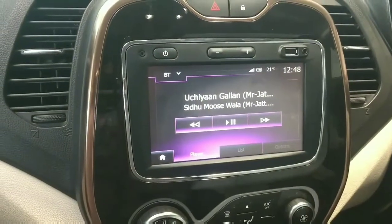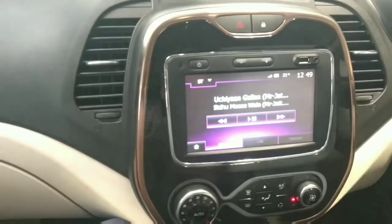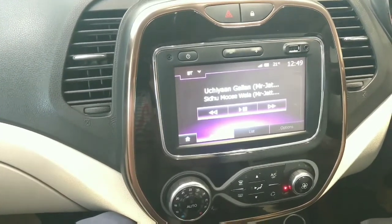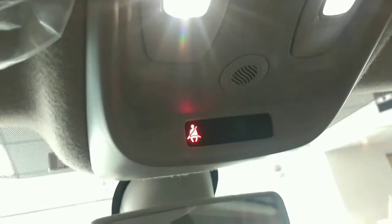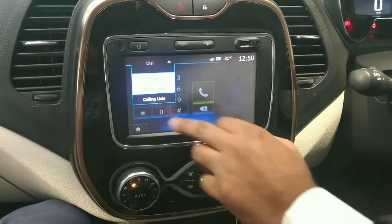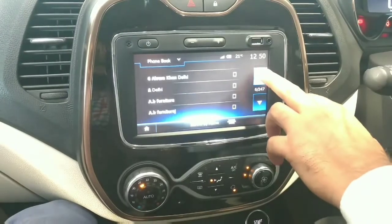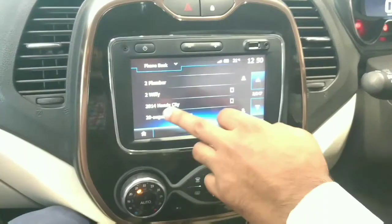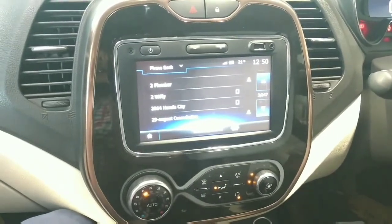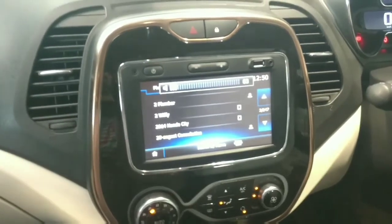The music system is very good — it has 4 speakers and 2 tweeters. This is a very good infotainment system. You can connect via Bluetooth to your phone, and all your contacts will appear on the screen. Your screen works like a phone, so you don't need to use your phone while driving.